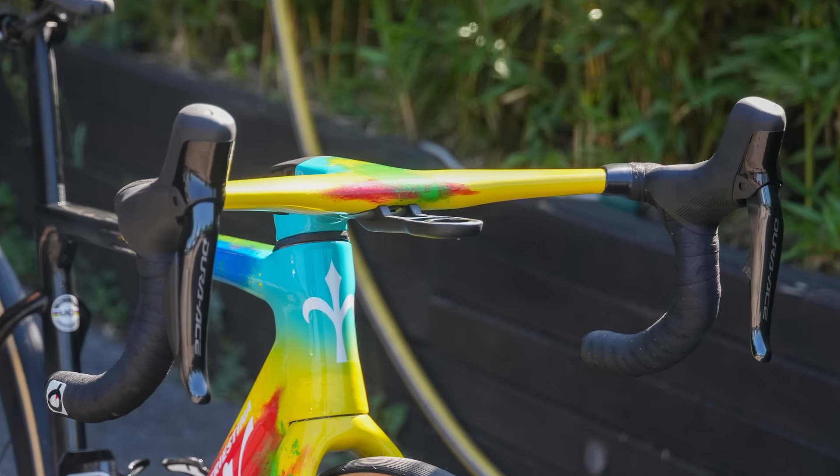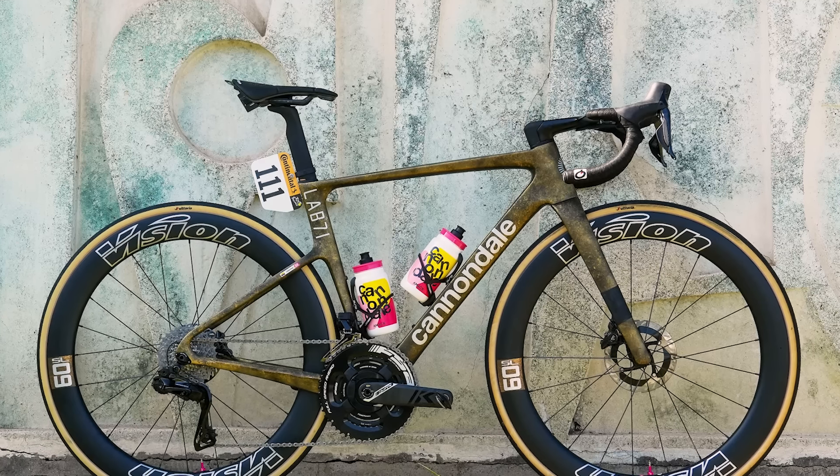If you think I miss any important components or specs or information about these guys' bikes, then you can go ahead and leave those down there in the comments. Now though, I can't think of a better place to start than with the Manx Missile himself, Mark Cavendish.